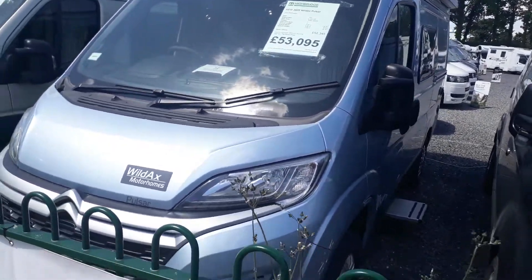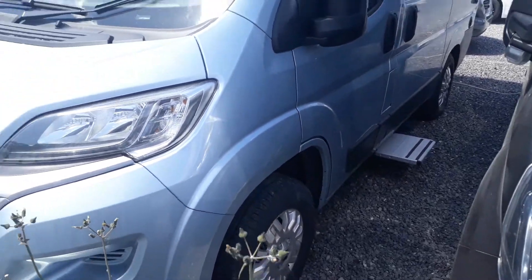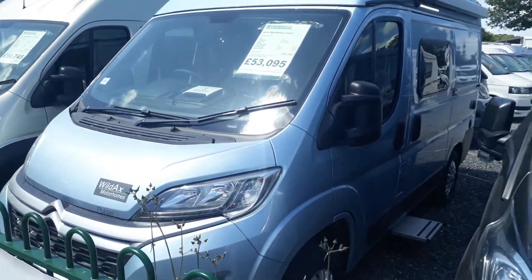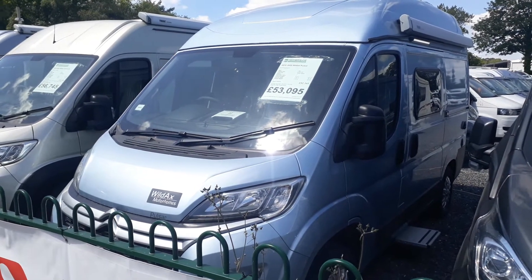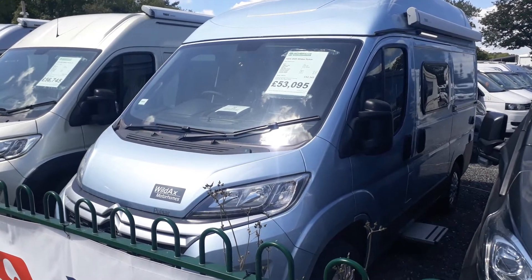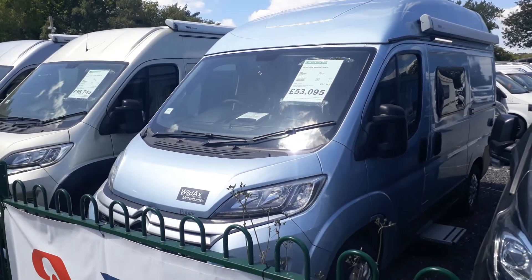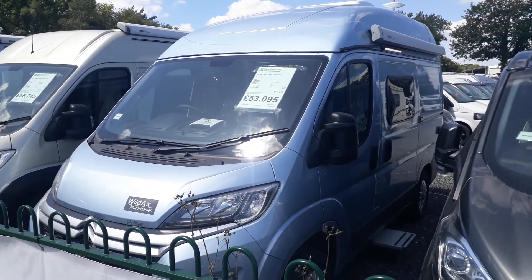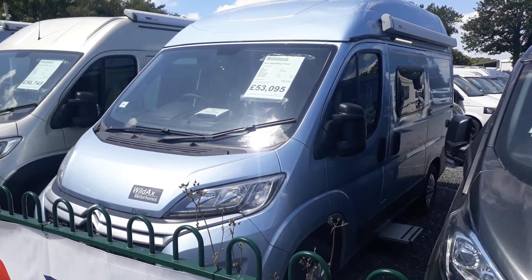We sell loads of these down here. It's a short wheelbase at five meters, and yet it's massive inside — you get a proper full washroom, full toilet, shower, kitchen with an oven. It's a little van that doesn't know it's little. It's really clever — the same length as a short wheelbase VW but so much more.